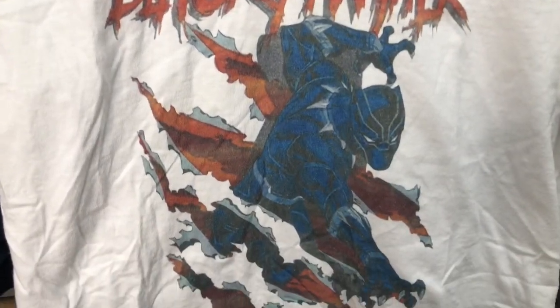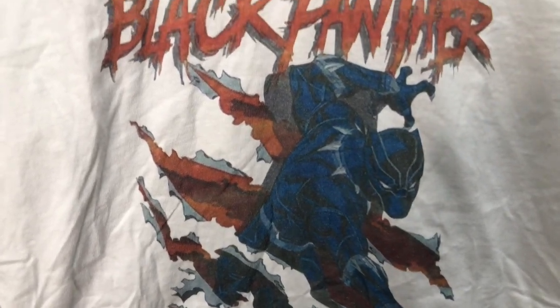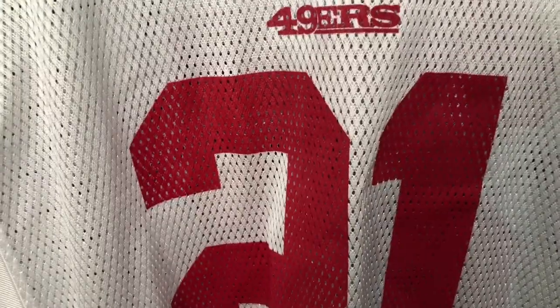I picked up this Black Panther shirt — it looks like somebody just made it, but RIP Black Panther. I would keep it but it's a medium. I bought it for 69 cents. Then I got this Reebok jersey — I think it's from 2004 or 2005.